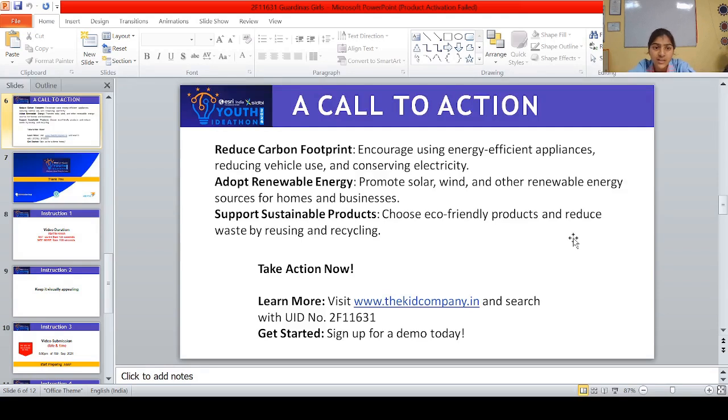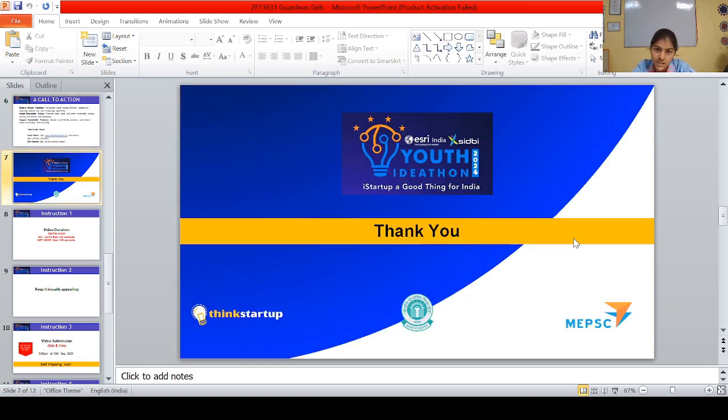Reduce your carbon footprint, adopt renewable energy, support sustainable products. If you want to know more about this project, visit this website and search with UID number 2F11631. Thank you.